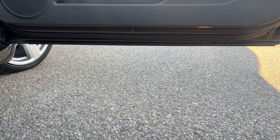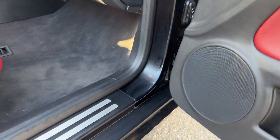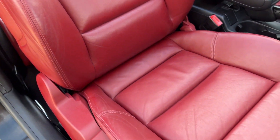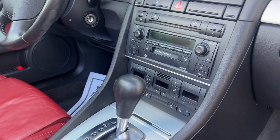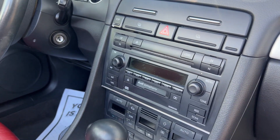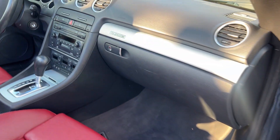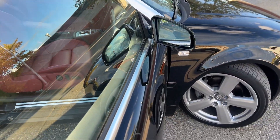This car has definitely been well kept. Door jams are nice and clean. Seats have held up very well, dash as well. These Audis of this generation were known to have their buttons peel off, but this one's all held up nice and neatly. And the rear seat — this one does look like it was stored in a garage somewhere.